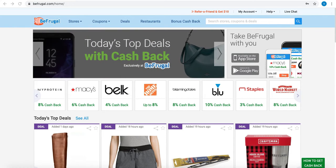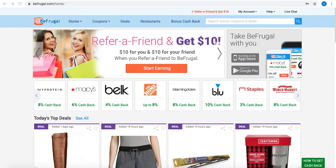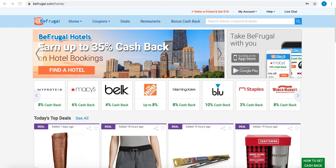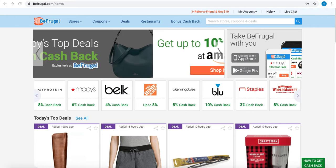BeFrugal is a website that offers cashback for online purchases at over 5,000 stores and guarantees that their rates are the highest. They have strong relationships with retailers, and the promotional spending they do with them means they can share commissions with you. They feature coupons and deals for over 50,000 stores, including all of the largest online stores in the US.